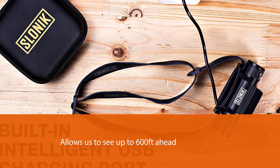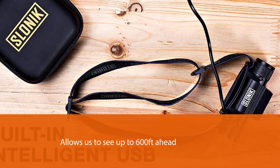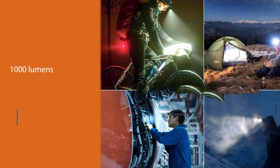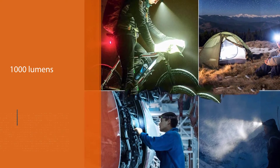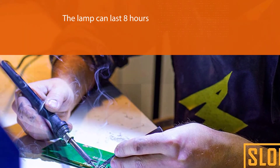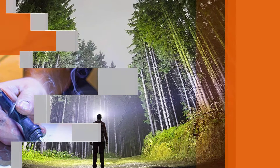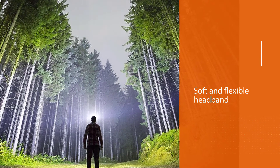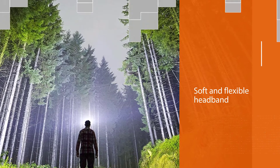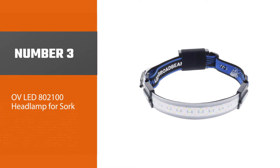As an updated version from Slonic, the device allows us to see up to 600 feet ahead. This work light with 1000 lumens can indeed offer great help. The low light mode of the lamp can last eight hours. The soft and flexible headband adds to the overall comfort by offering a secure and good fit. You will be delighted to find out how compact its design is for storing and traveling.